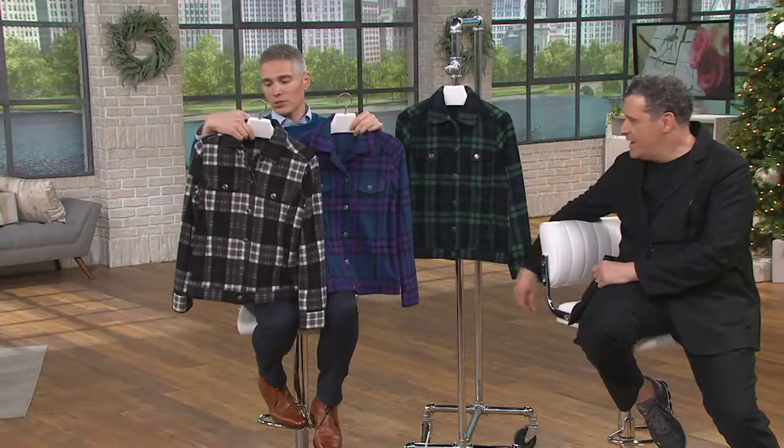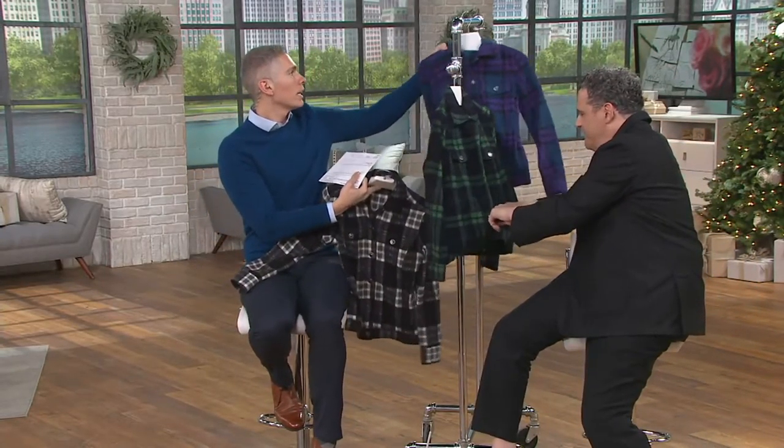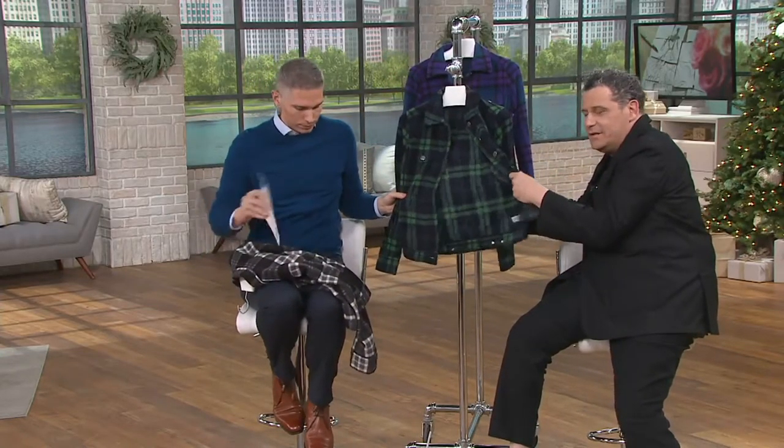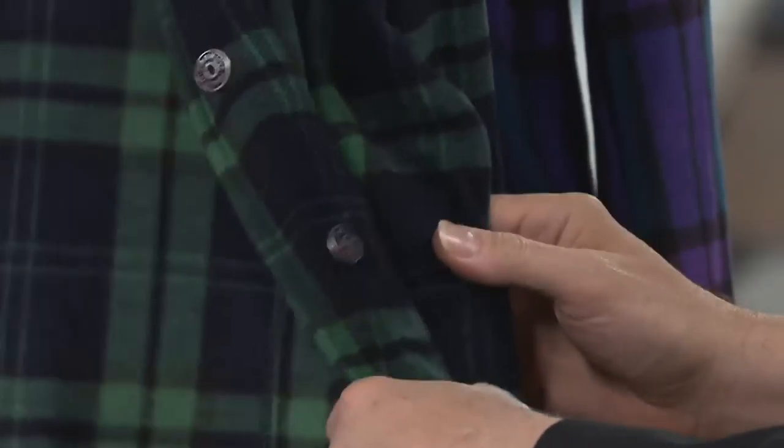And we have it for you in sizes extra-extra-small through 3X. Feel this, darling — it feels good. You put this on, it's a little fleece, like a little polar fleece, which is super, super cozy and warm. Again, a great layering piece.